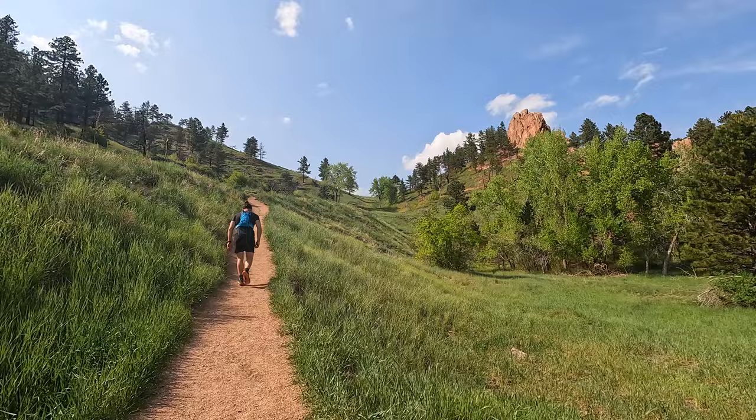Making our way up Sanitas — wait, no we're not. Not yet. Everything we just climbed we have to go back down and then back up.